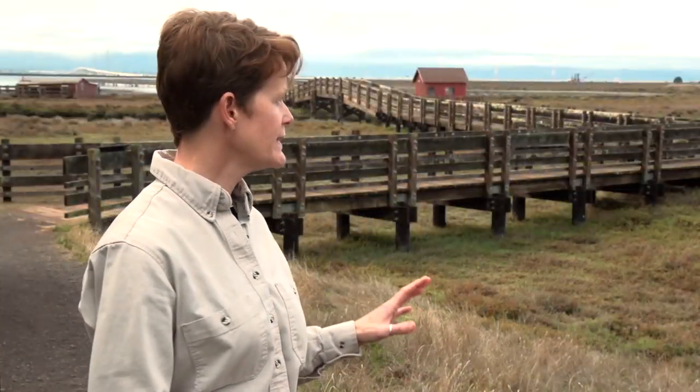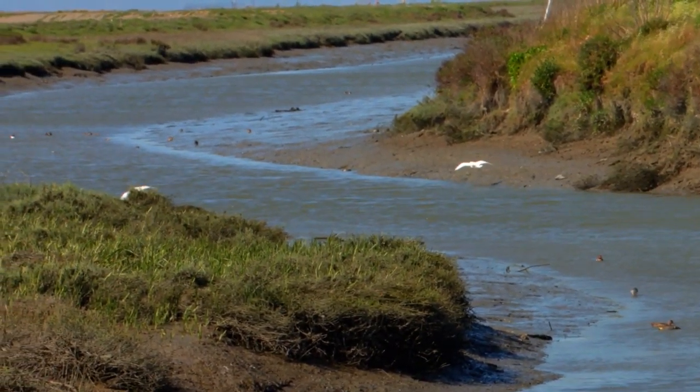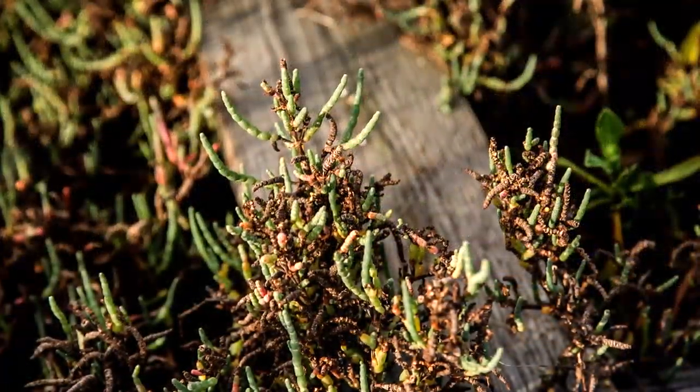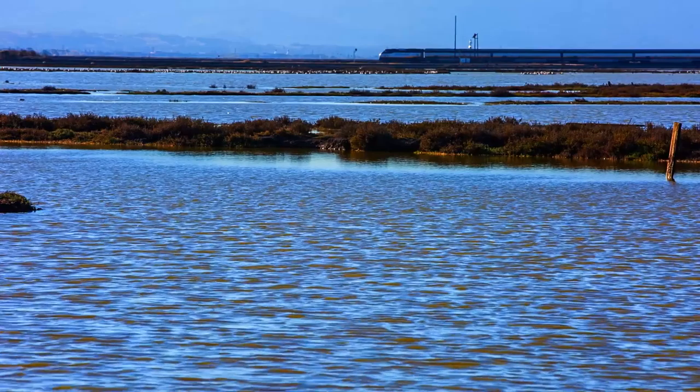By not protecting the little bit of tidal marsh habitat that we have left, we run the risk of losing not only this habitat and this species, but also a lot of ecological services that this habitat provides. A lot of development has occurred in San Mateo and Santa Clara County right along the edge of the bay, and these areas are at risk for sea level rise.